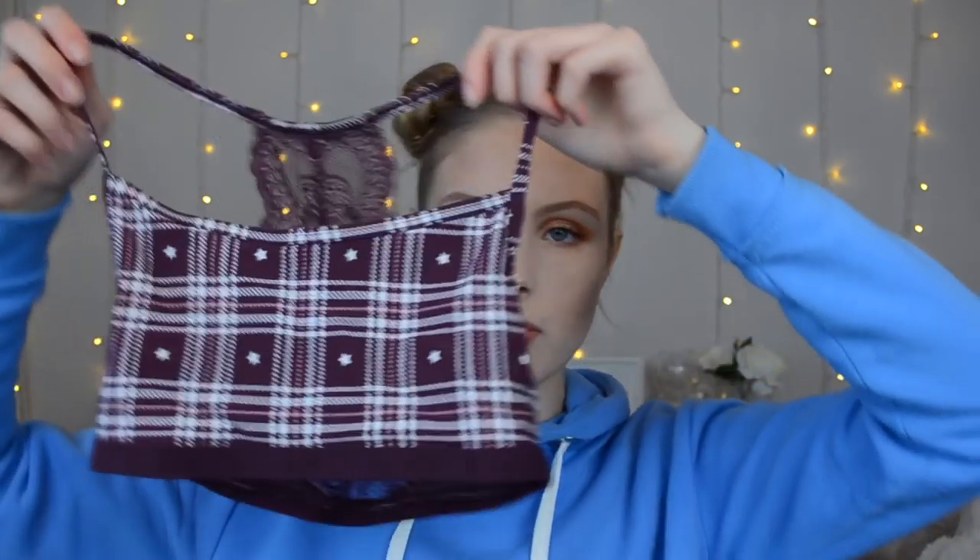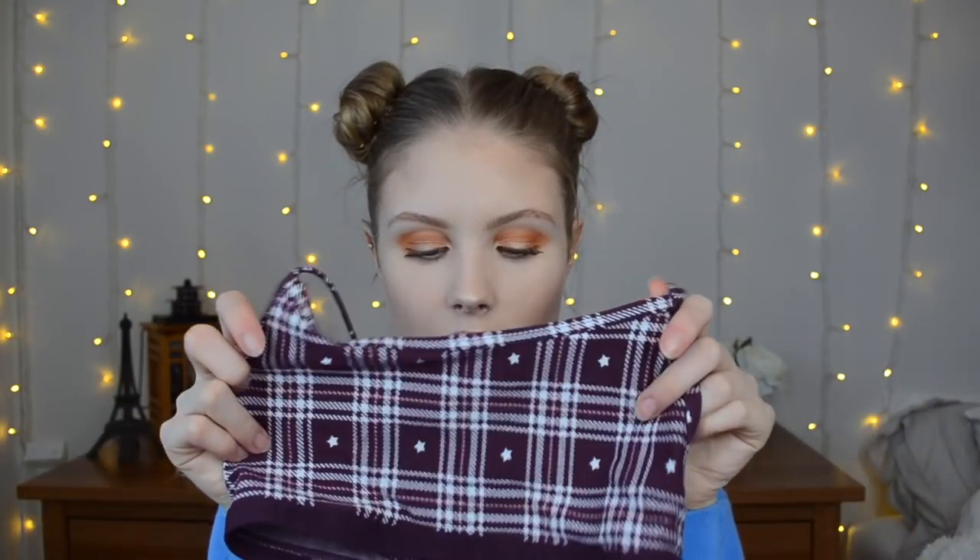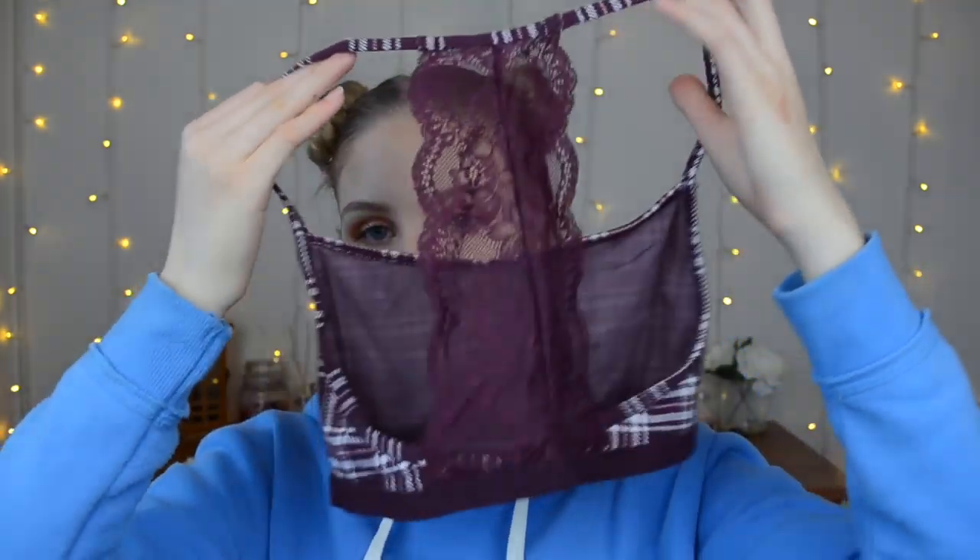The next two things I also got from ASOS via Jack Wills. I picked up this bralette, which was on sale — it's not like a padded one or anything. It looks so tiny. It's just this like burgundy patchwork kind of thing and it's just got these straps.